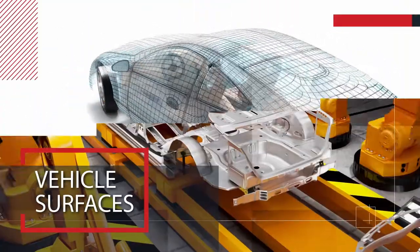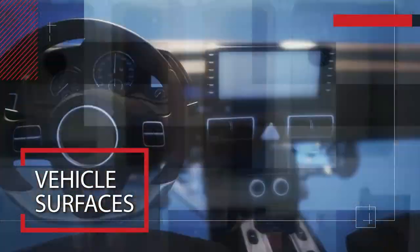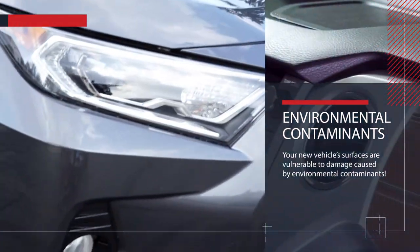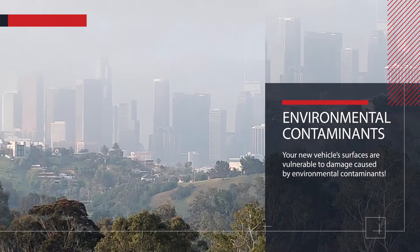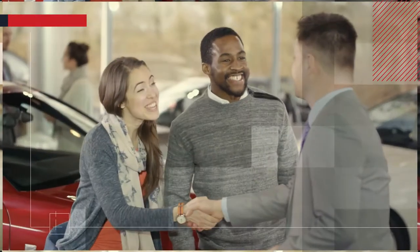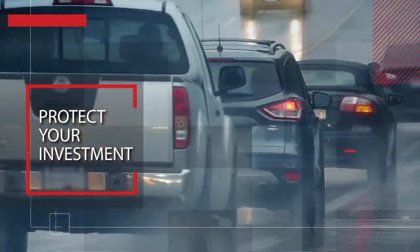Vehicle surfaces continue to evolve. Manufacturers use exotic metal alloys, paints, aluminum sheet molding compounds, and hybrid plastics. While manufacturers have added a lot of new technology, your new vehicle surfaces are vulnerable to damage caused by environmental contaminants. This short video will show you how most customers drive away with peace of mind, having their investment environmentally protected.